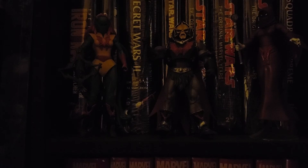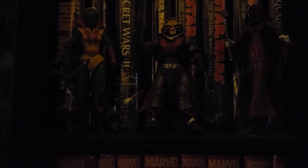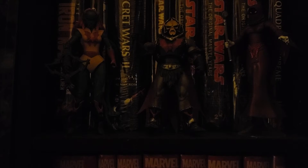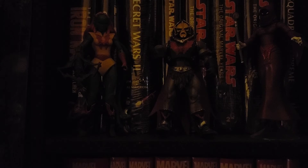Next is the Batman Omnibus by Paul Dini. This is now out of stock, but I know DC is working on printing this again, along with the Green Arrow Longbow Hunters omnibus.